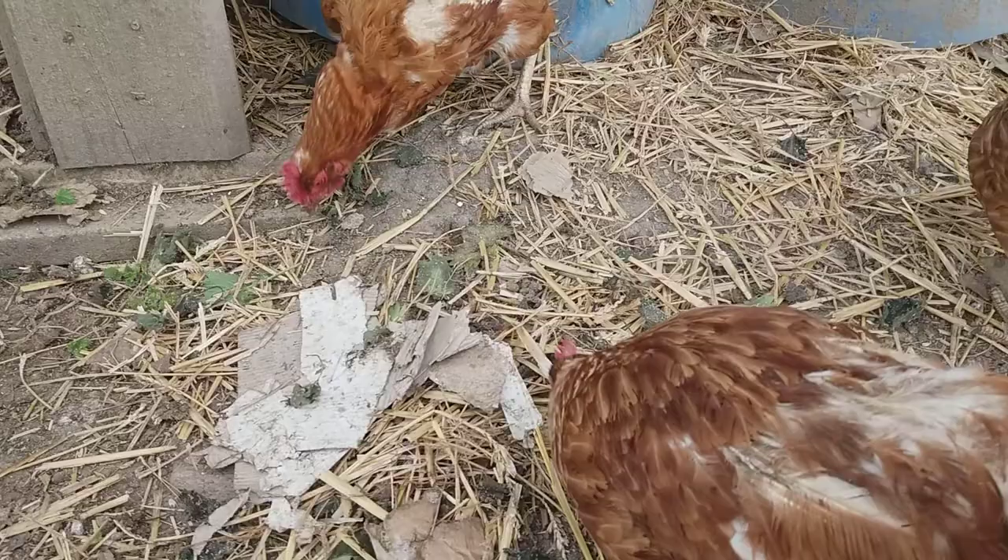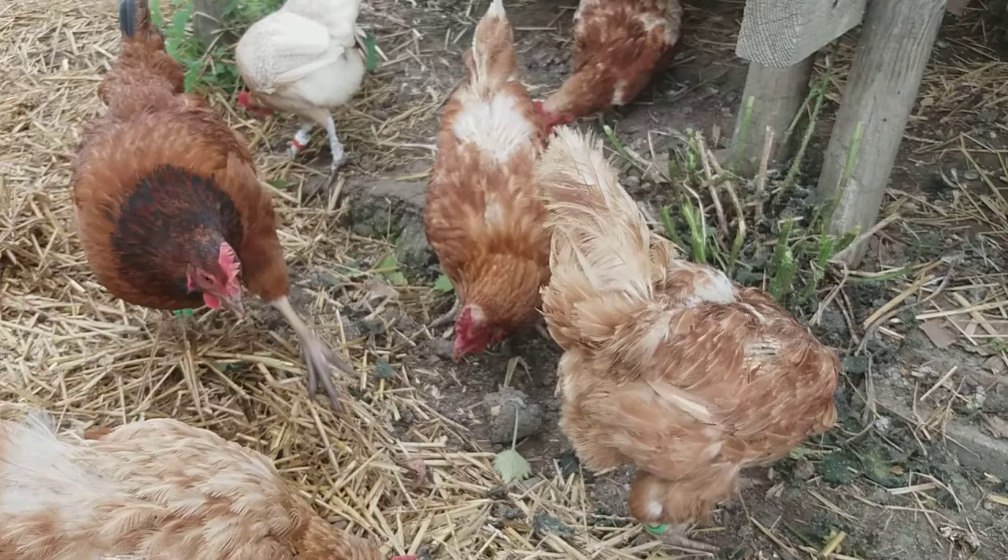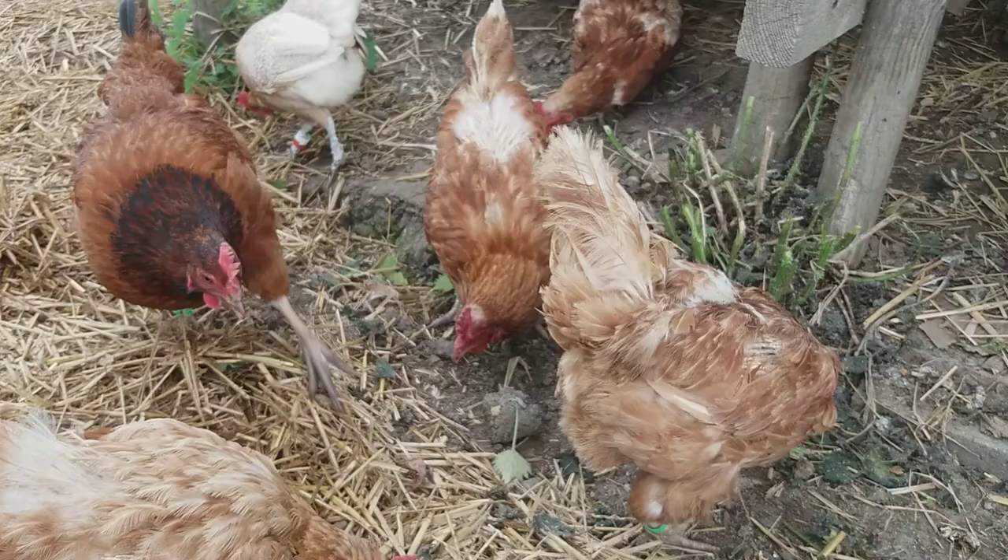That's what the aphids do — they suck the sap of the plants, and that's how they survive. The aphids are particularly drawn in to these nettles because they're high in nitrogen.